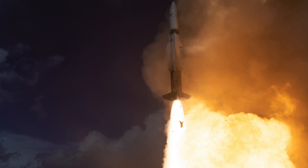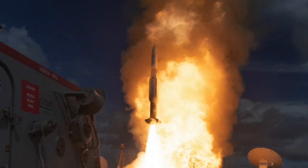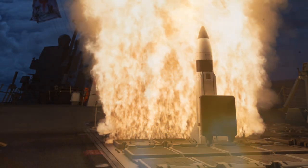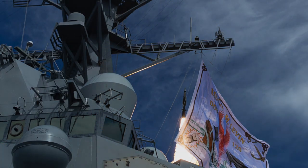Vigilant Wyvern, or FTM-48, demonstrated for the first time a concurrent ballistic missile defense and anti-air warfare raid utilizing an Aegis ship operating in integrated air and missile defense priority mode.